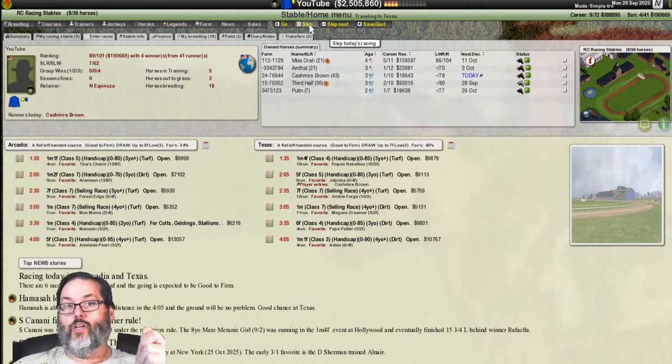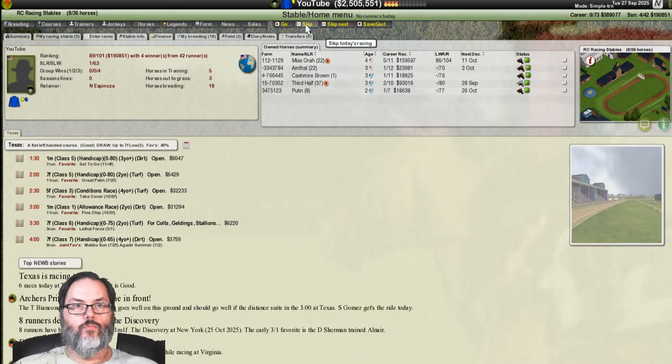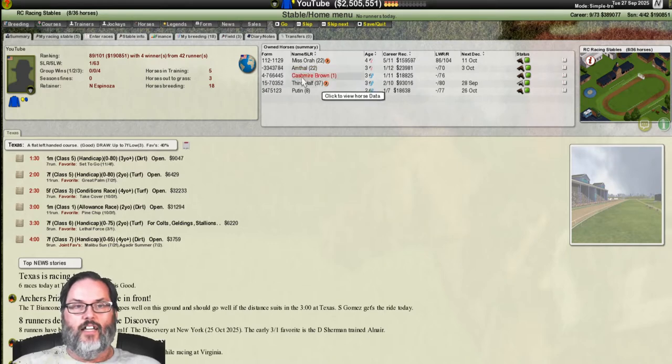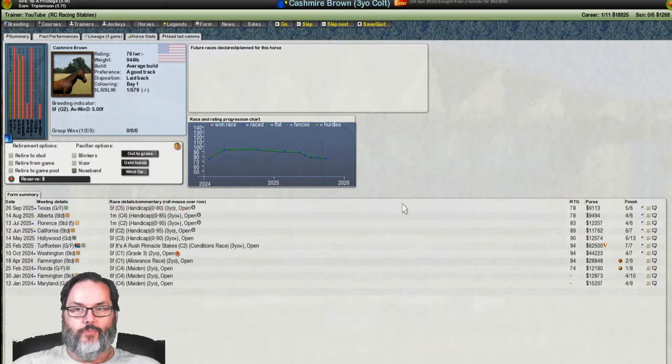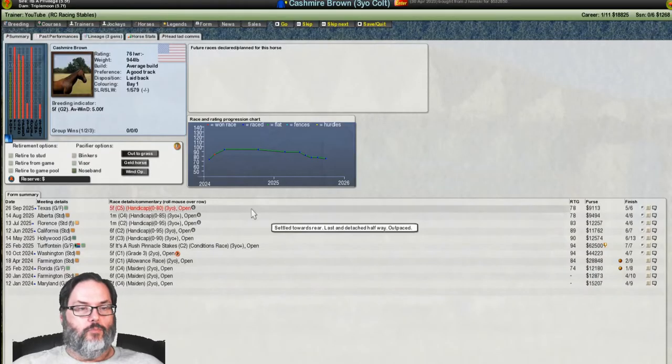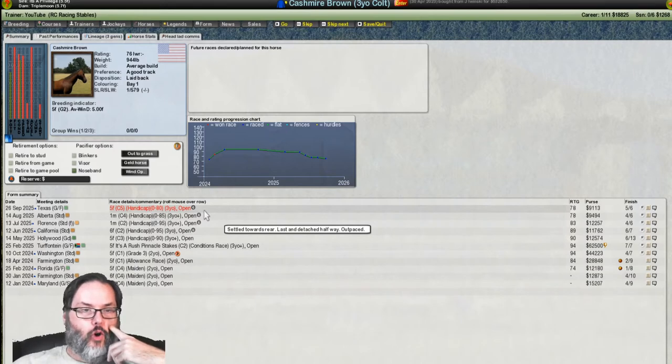Next up is Cashmere Brown — rescheduled based on earlier comments to a five-furlong race. She's not the favorite in this second race in Texas. I accidentally hit the wrong button, and got a fifth-place finish. Could have settled better — settled towards the rear, last and detached halfway, outpaced. All within two lengths except us trailing badly. We made $182. That is horrible.